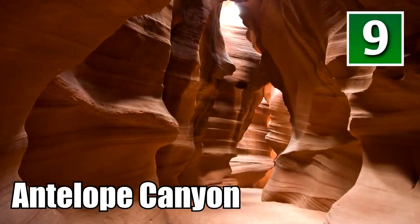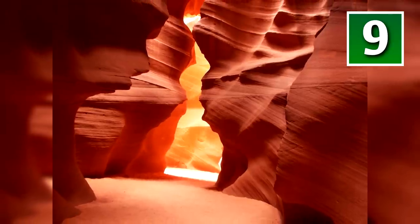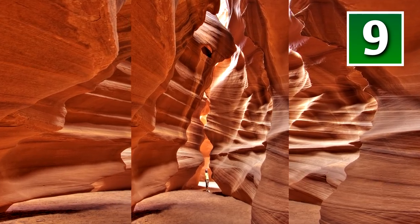Number 9: Antelope Canyon, USA. Props to anyone who can find out if this is where they filmed a scene from The Mummy. This is Antelope Canyon, a stunning chasm located in Arizona. In Navajo, it's known as the place where water flows through rocks. This canyon looks like it was specifically designed for desktop wallpapers, but it is 100% the real natural deal.